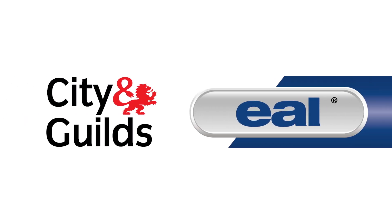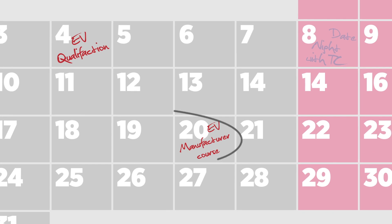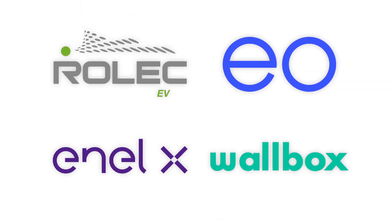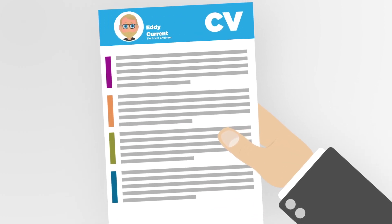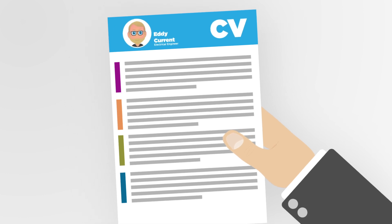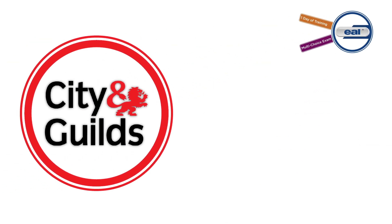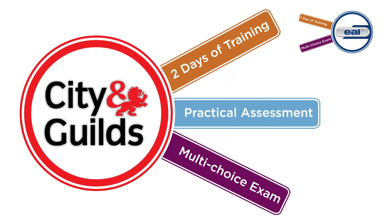Qualification options include exams provided by City and Guilds and EAL. When deciding whether you need to choose a route with an exam, it's worth checking the requirements of the manufacturer. Some may require you to have an EV qualification before you can attend their training, and others won't. There's a growing list of manufacturers who will accept EV graduates for OLEV registration without the exam. Of course, you might just choose to have a qualification because it adds more value to your CV in terms of proving competency. The EAL course is about a day of learning with a multi-choice exam, while the City and Guilds course involves two days including a practical assessment and a multi-choice exam.